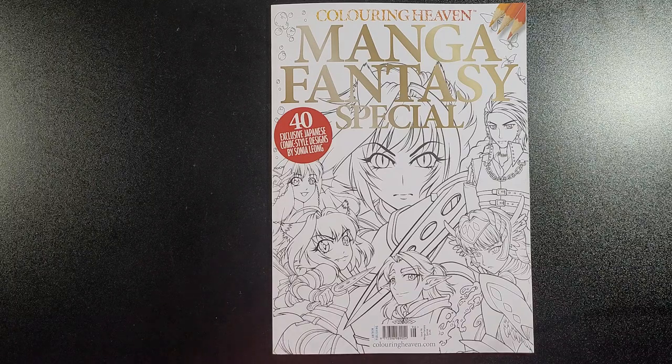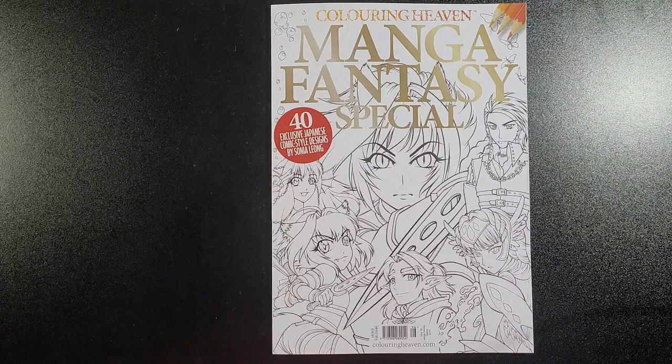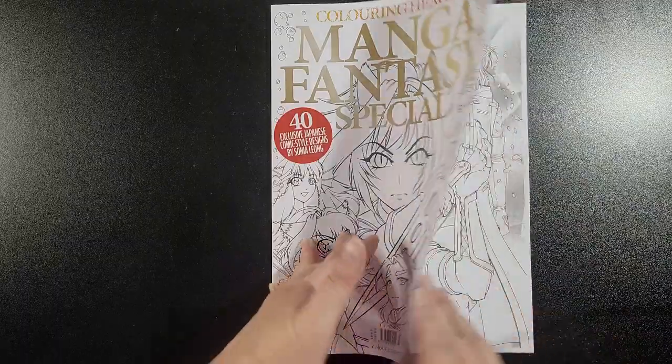Hey everybody, welcome back to my channel. Today I am reviewing Flipping the Manga Fantasy Special, which is issue 96 — 40 exclusive Japanese comic style designs by Sonya Leong. I think that's how you pronounce the name, I do apologize if not. There's no change in the quality of the paper; it is smaller, but there's really no change. It's just another book to color, so we'll get started.